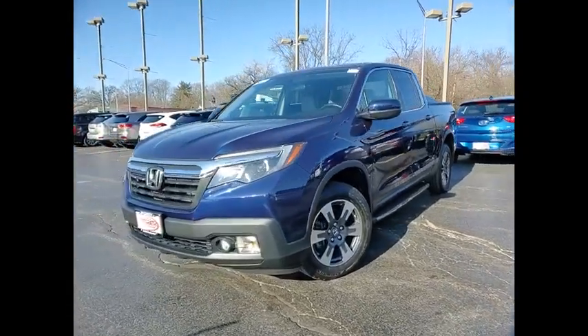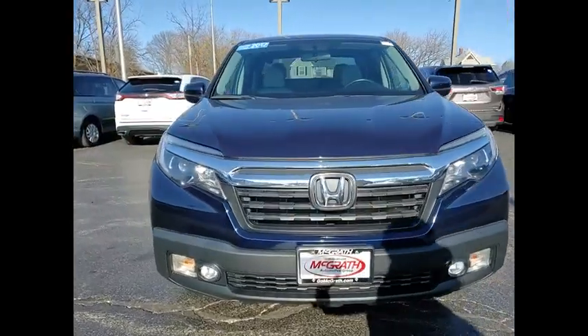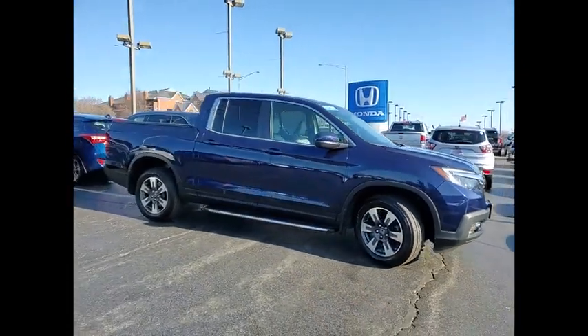You are going to love the 2017 Ridgeline. The Ridgeline was designed to give you exactly what you need to get the job done. And with Honda quality built right in, this truck can be with you for the long haul.